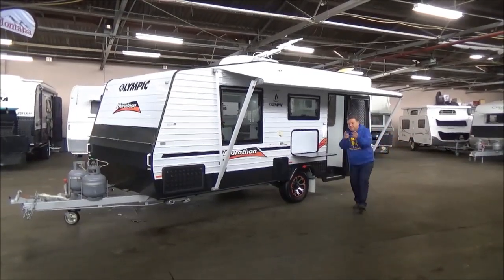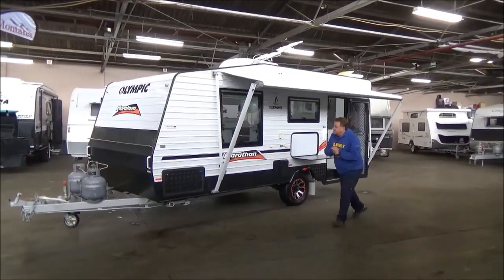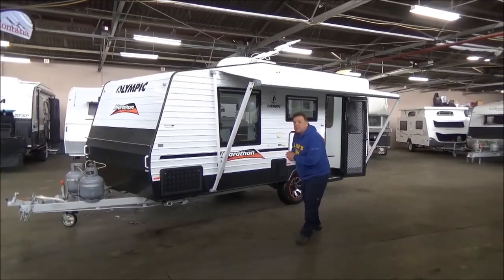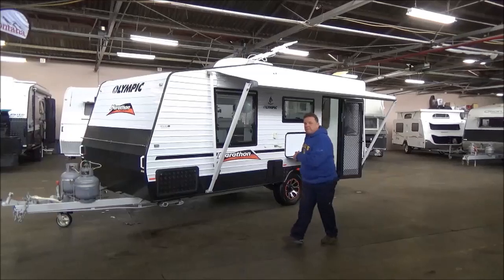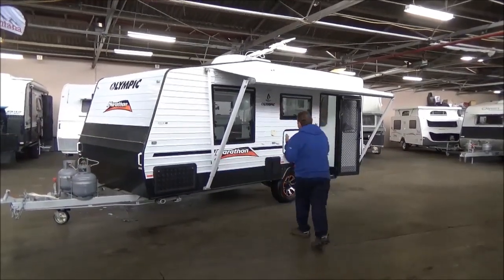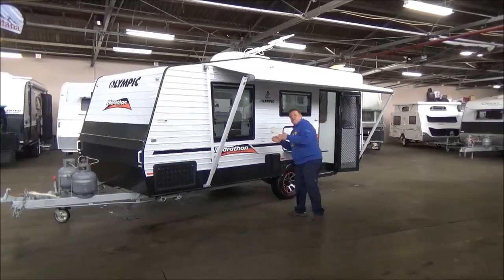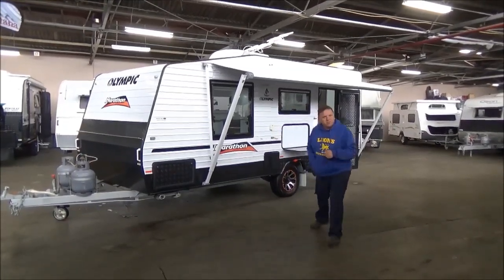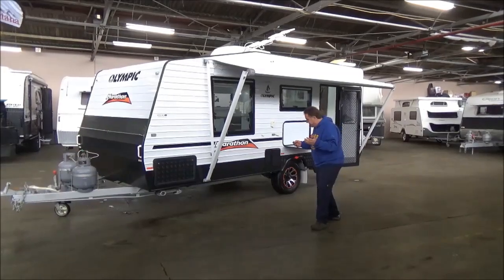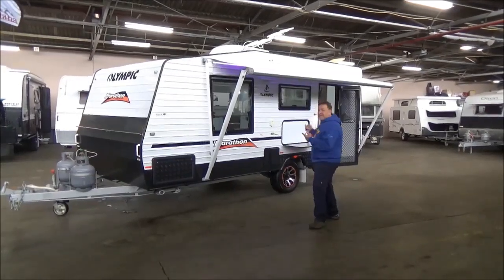Welcome back to Metro RV. Well, I believe it is a slightly delayed Olympic year and to commemorate we're going out with an Olympic marathon — well, they finish with a marathon. Now we're going to light the torch, sort of. LED strips.